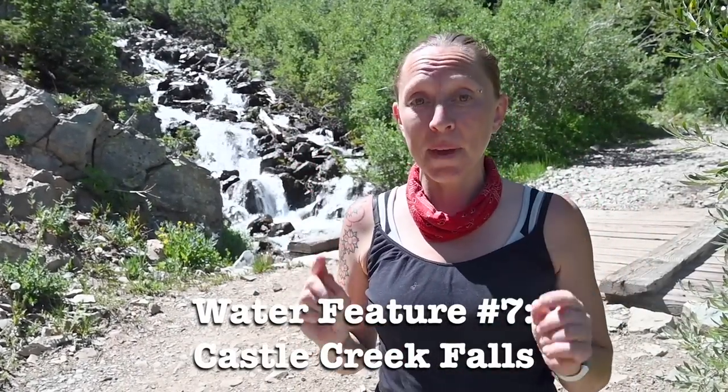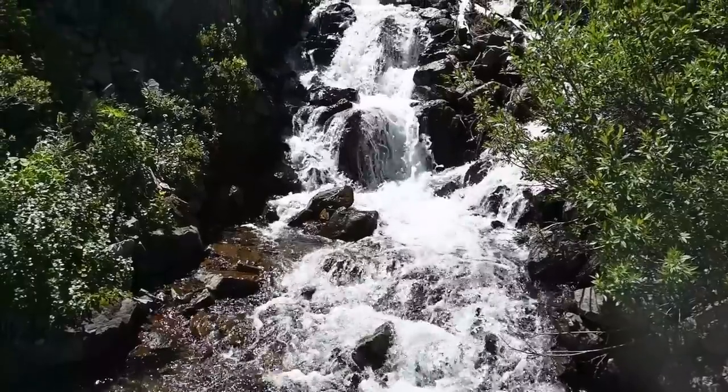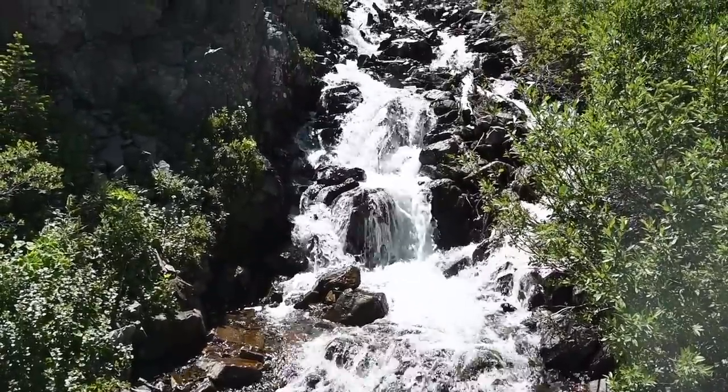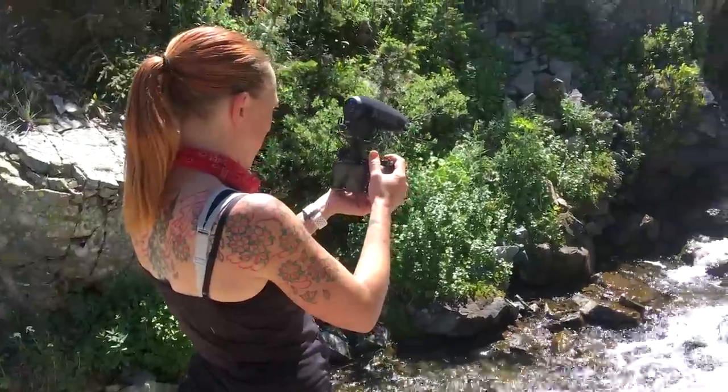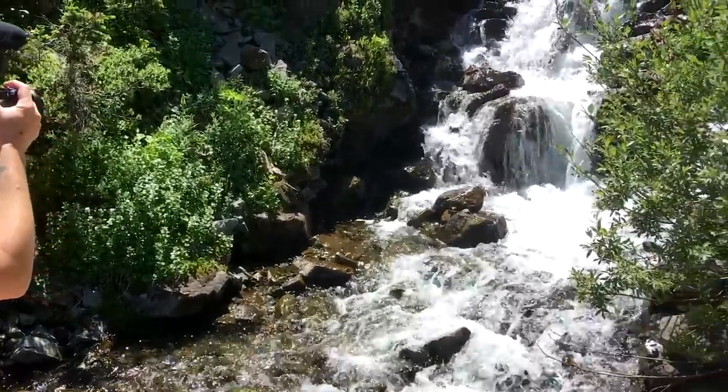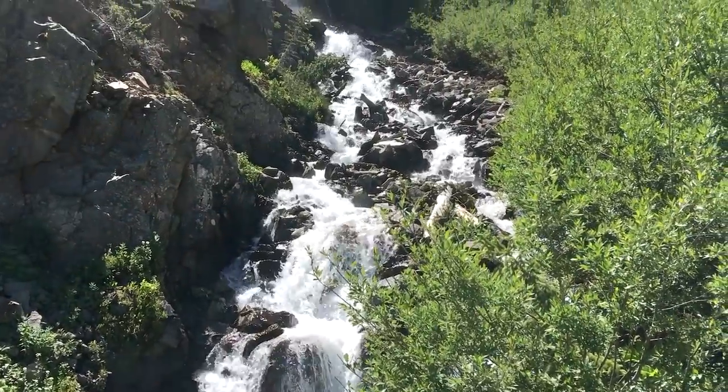We had parked the truck right next to a beautiful waterfall before starting our hike. So when we returned to the truck, it was the perfect time to feature our water feature number seven. One of the best side effects of hiking is that you end up going places you wouldn't normally go, and you find really cool things like this waterfall. We don't know the name of the waterfall, but it is on Castle Creek and it's beautiful — you can't miss it.